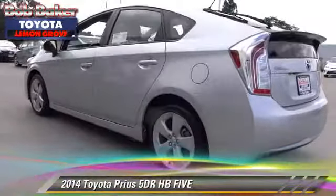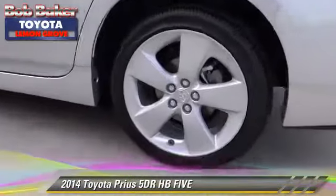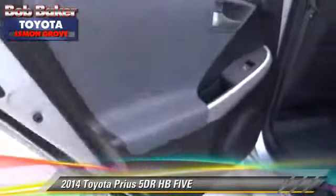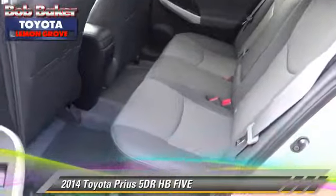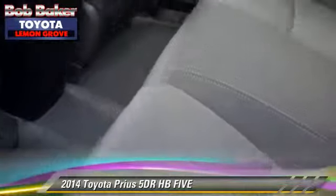Safety features include traction control, ABS, and stability control. Comfort and convenience features include a CD player, heated seats, and Bluetooth wireless.